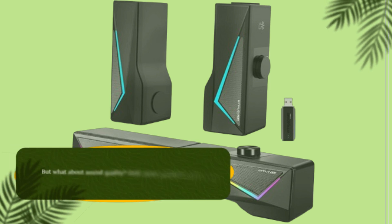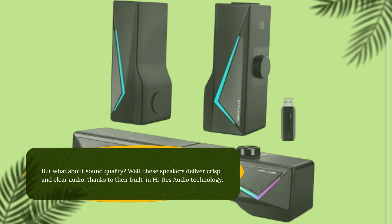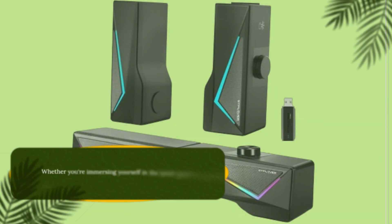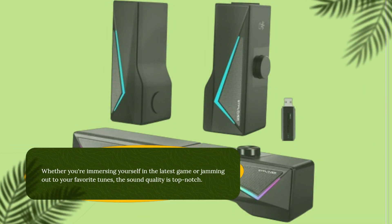But what about sound quality? Well, these speakers deliver crisp and clear audio, thanks to their built-in high-res audio technology. Whether you're immersing yourself in the latest game or jamming out to your favorite tunes, the sound quality is top-notch.